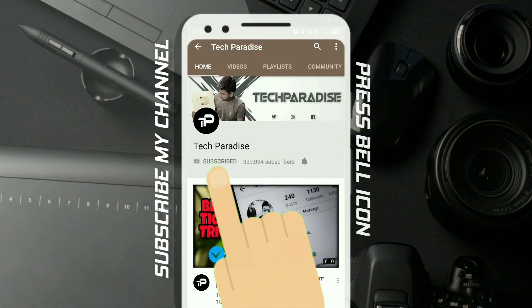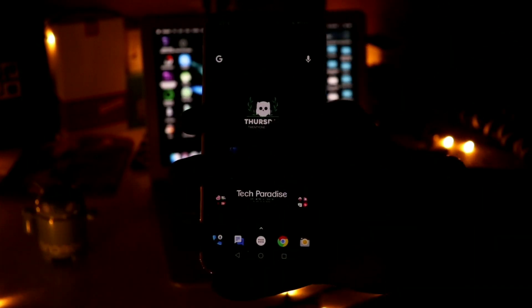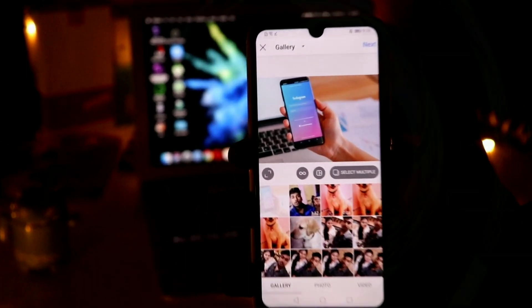Before we get started, make sure you press the subscribe button along with the bell icon for future notifications. Now there are a few tips for growing organically on Instagram and they're very simple. They will not take a lot of your time, but a little patience will be needed for the best results.